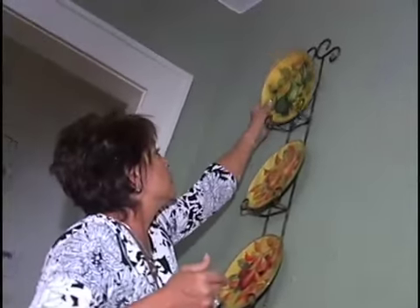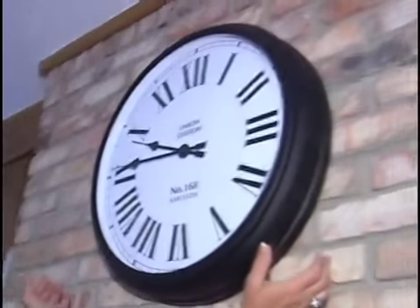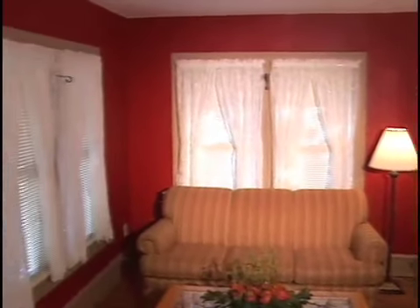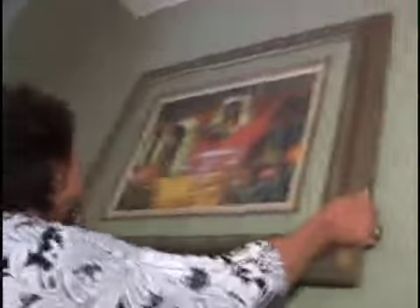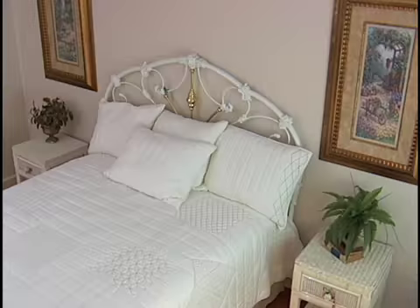Peggy came in and immediately envisioned how to set up this home — elegant but simple — with pieces that would accentuate the character of the home while still promoting the open layout of the living areas. She even found the perfect sofa to pull in the bright color of the accent wall. The home was quickly transformed from an empty box into a comfortably charming front porch bungalow. This place looks great and I guarantee it's going to sell for more money and faster than it would have otherwise.